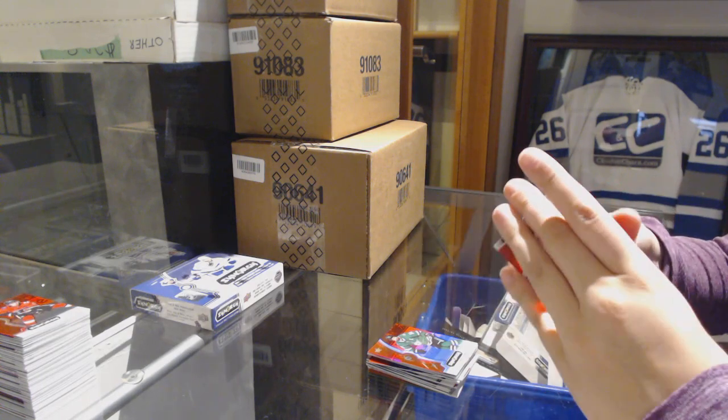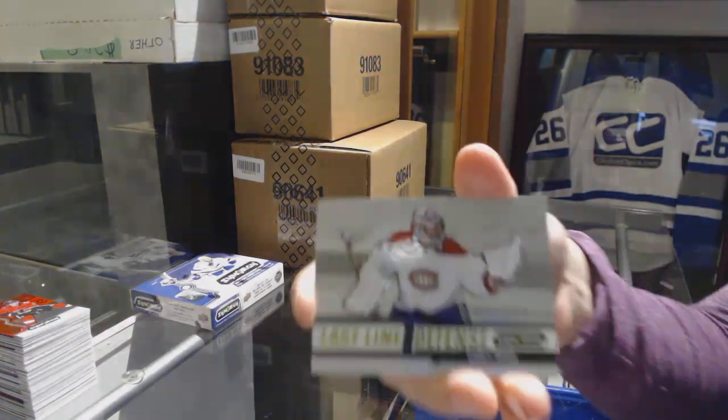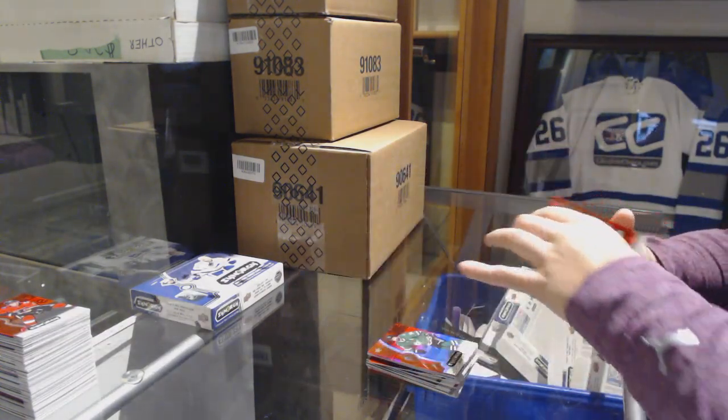We've got another pack with just two cards — a red of Dominik Kahun for the Chicago Blackhawks, and a last line of defense for the Montreal Canadiens, Carey Price.